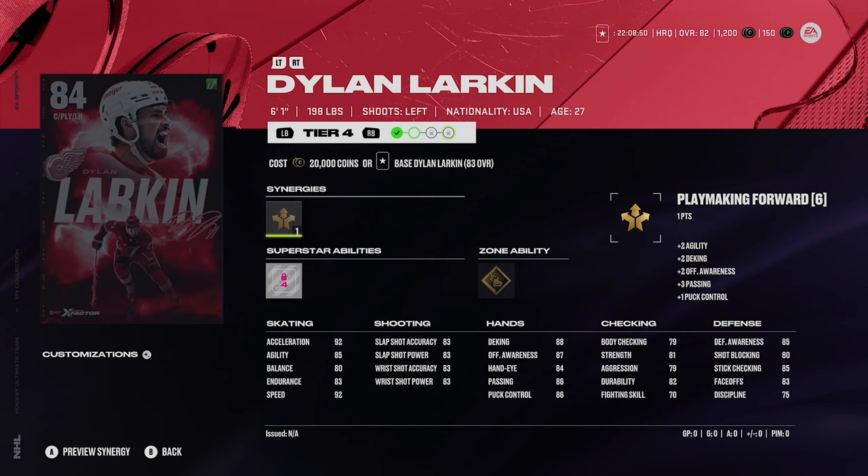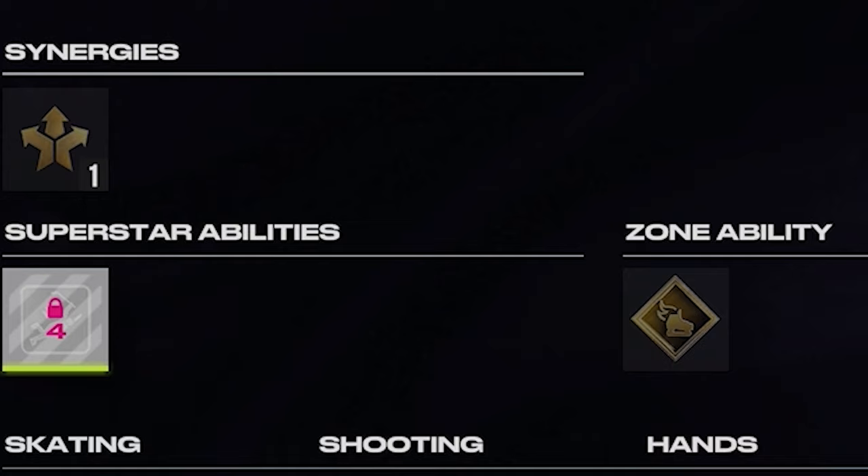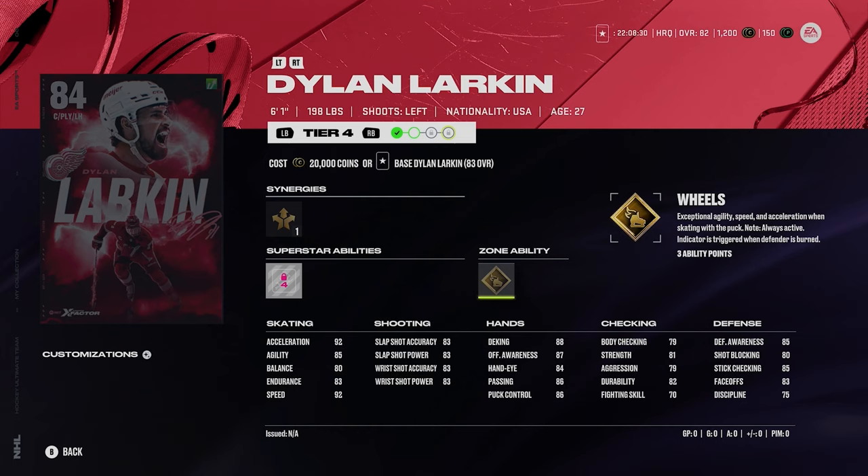Then you got Dylan Larkin. This card's a beast — we all know Dylan Larkin's X-Factor card is always going to be sick. 6'1", 198. Look at that skating — 92 acceleration and 92 speed. He's got silver relentless and gold wheels. We all know how broken gold wheels is going to be early in the year for sure. He's got 83 faceoffs, but the skating combined with gold wheels is just an awesome combo to have early on.